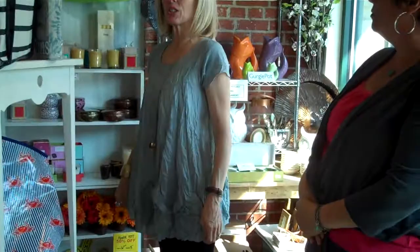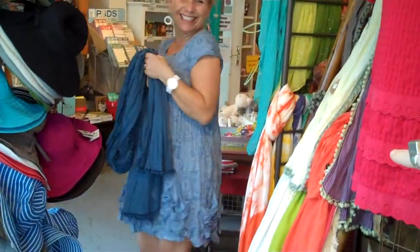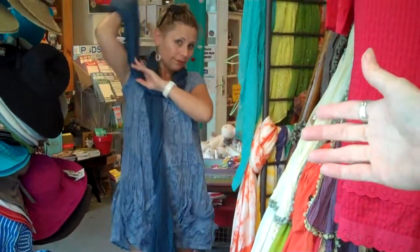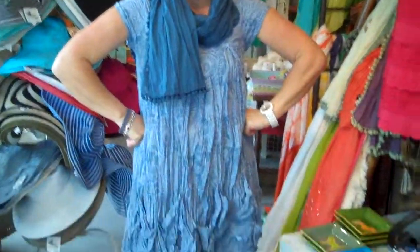Look at this cute top I have on — I'm going to do a 360. And we also have a visitor today, Mrs. Amy Craft. We're going to pair her out. She's going to model — look how cute she is. These are $36. Come up a little closer, Amy, so we can see how beautiful. Look how cute she is.